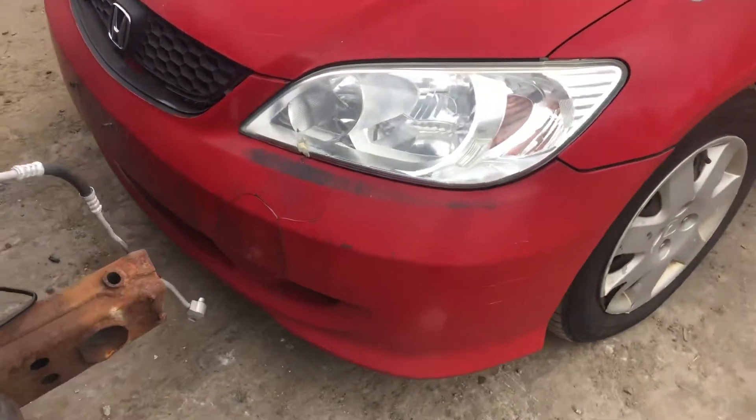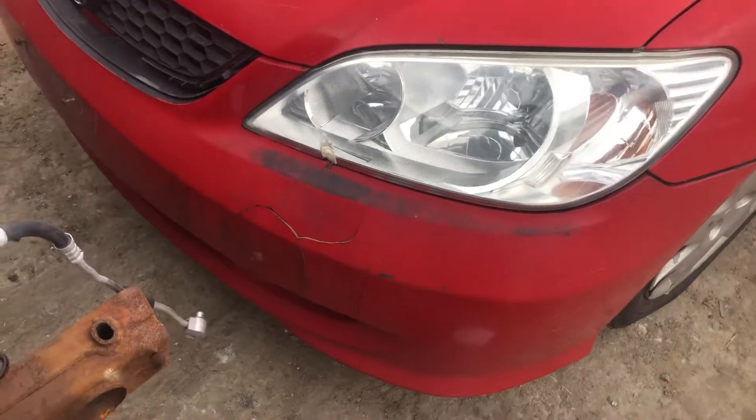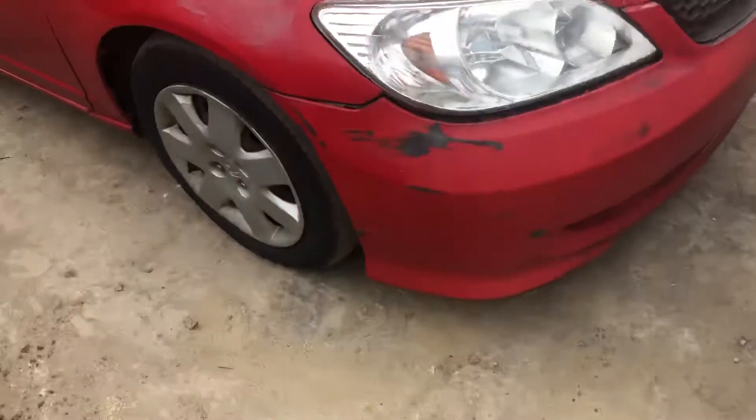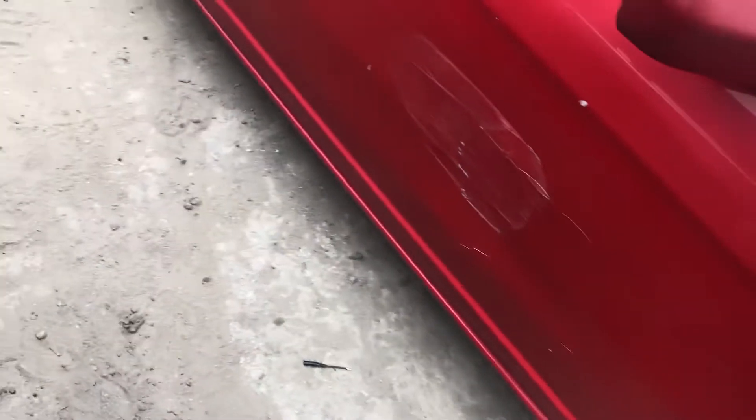2004 Civic coupe, no keys. Headlights are melted, front bumper has a hole in it, hood is rusting. The other headlight looks okay. Fender looks like it's had antifreeze poured on it. Passenger side door is scuffed, paint is cracked.